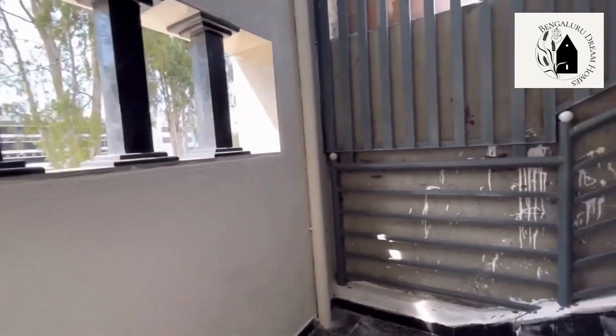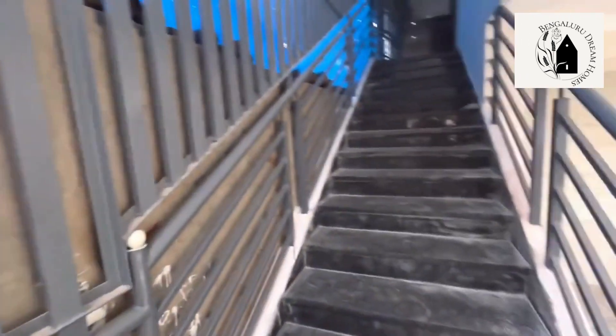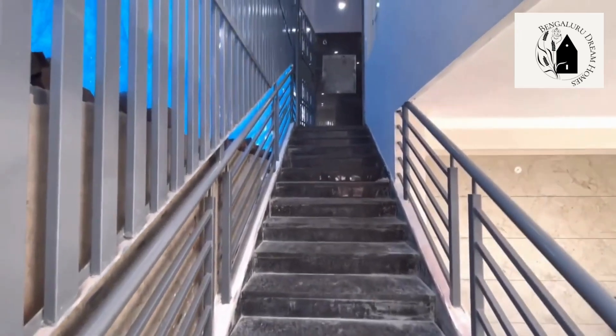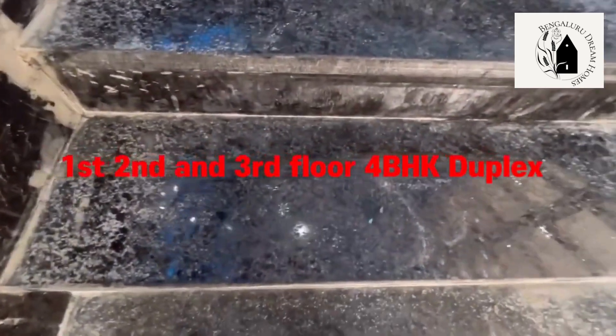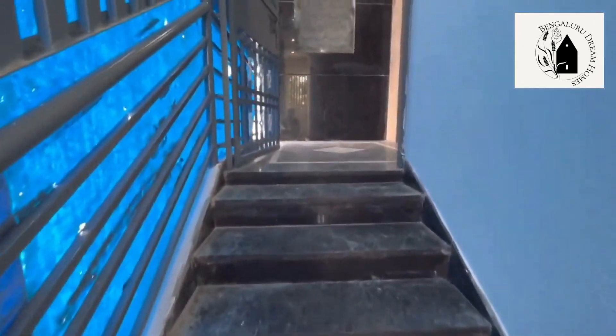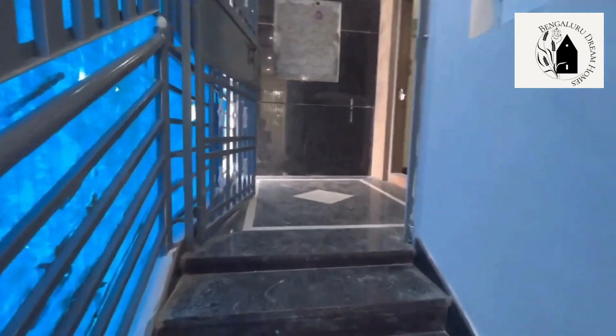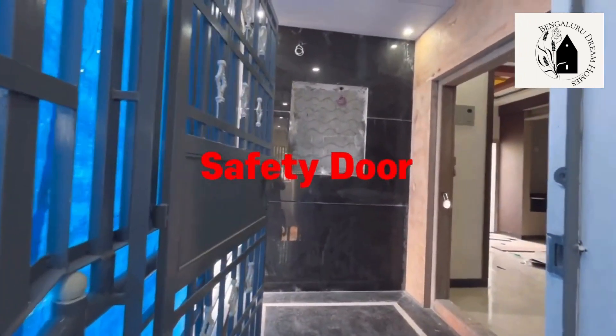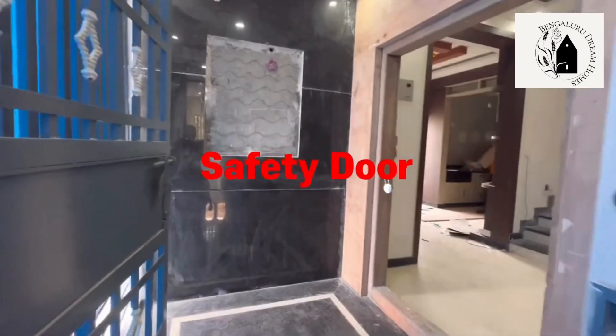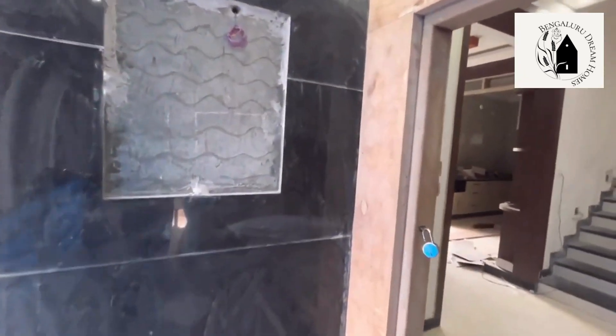Moving on to the next floor — for the staircase, up to 4 feet of space has been left between the steps. 16mm iron has been used for the railings, anti-skid flooring has been used for the staircase, and safety grills have also been provided for safety purposes.